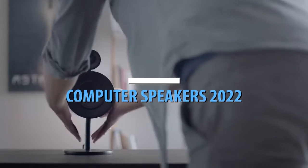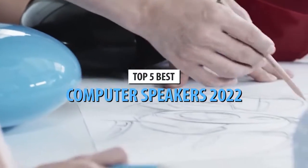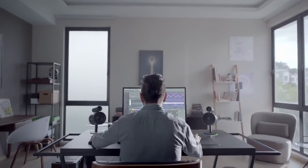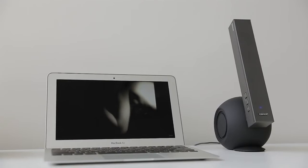What's up guys, today's video is on the top 5 best computer speakers in 2022. Through extensive research and testing, I've put together a list of options that'll meet the needs of different types of buyers. Whether it's price, performance, or its particular use, we've got you covered.